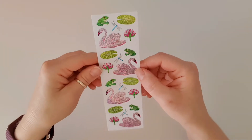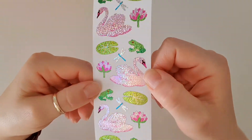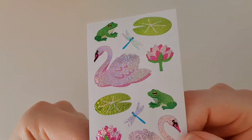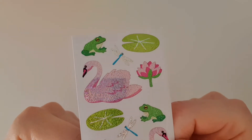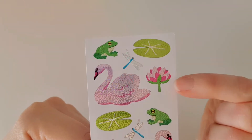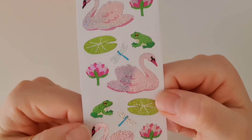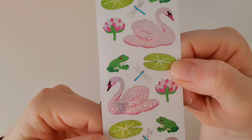Look at these — they've got a beautiful glitter overlay. You've got the frog, the lily pad, the dragonfly, some beautiful flowers, and a swan. Oh, that is so, so beautiful!